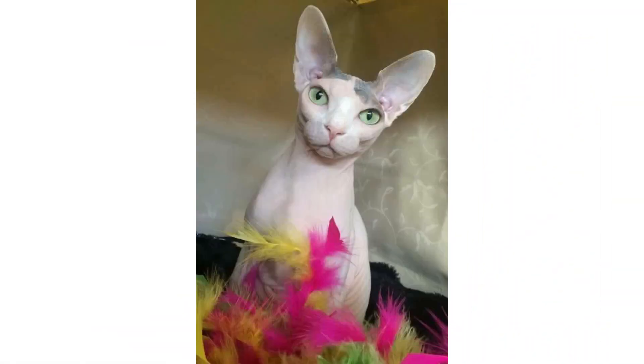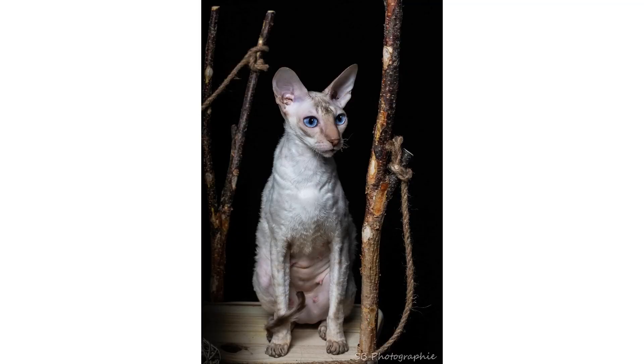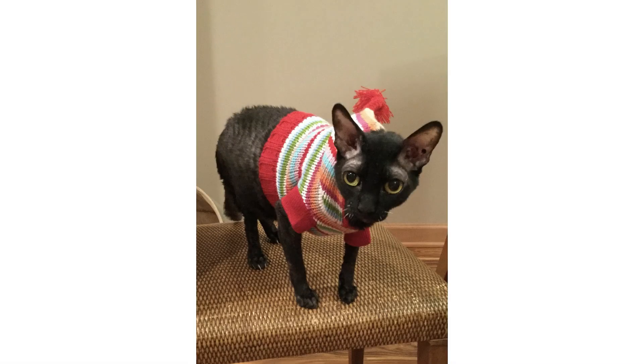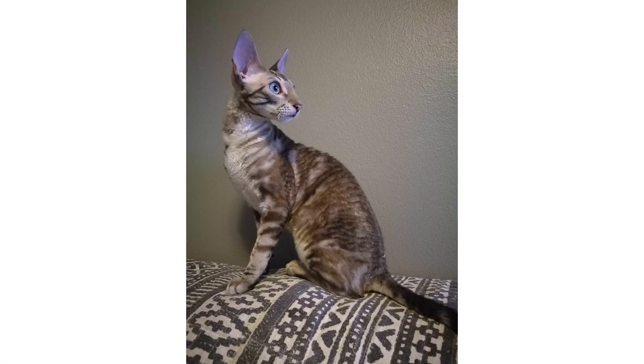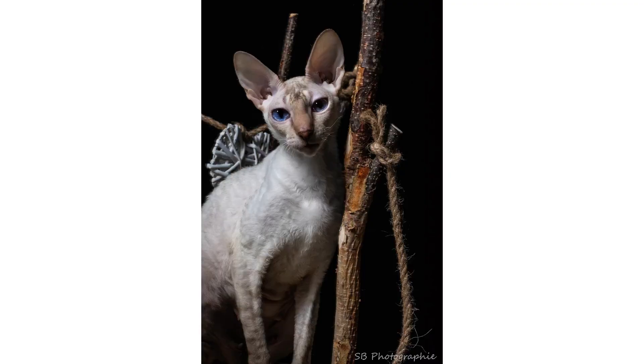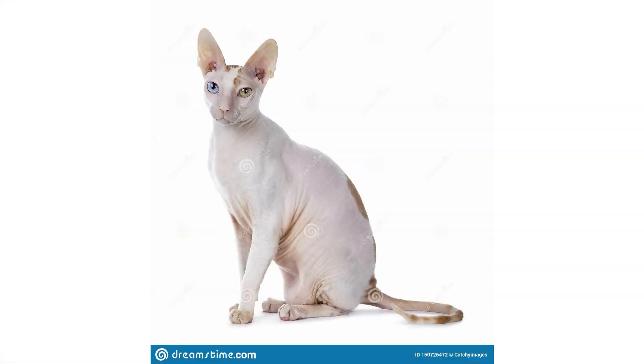Hi guys, welcome to the channel with a new video. Today I will explain some interesting facts about a very interesting cat breed. As you're seeing in the picture, this is a very unique cat breed. It is named the Cornish Rex cat breed and today I will explain the appearance, the temperament, living needs, their care, exercise, and health facts. So let's start the video.